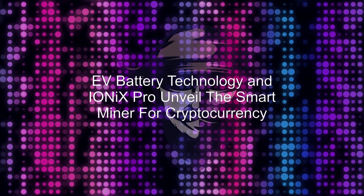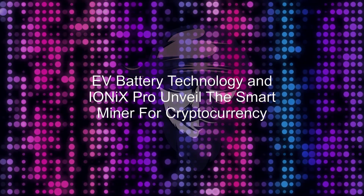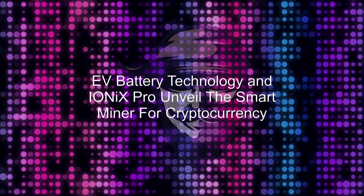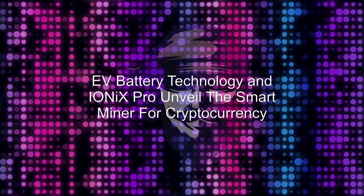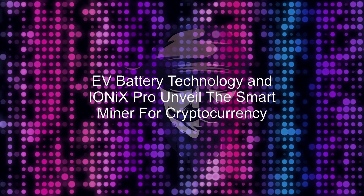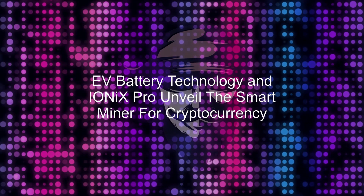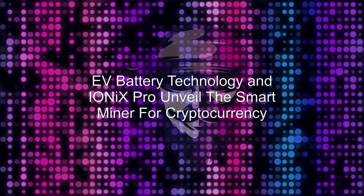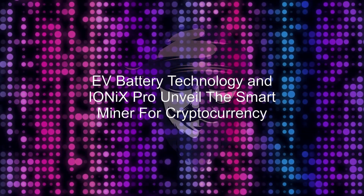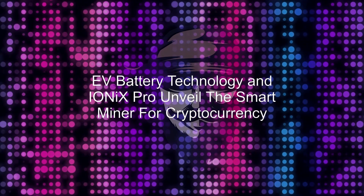EV Battery Technologies and IONIX PRO unveil the Smart Miner for cryptocurrency. EV Battery Technologies and IONIX PRO unveil a carbon-neutral cryptocurrency mining machine using patented BMS technology and a patent-pending proof of renewable mining protocol. Extreme Vehicle Battery Technologies Corporation and its subsidiary, IONIX PRO Battery Technologies, Inc., are pleased to announce the Smart Miner, the latest addition to the IONIX PRO product suite.